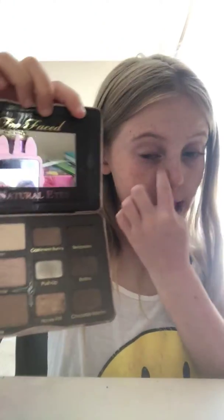That's the palette I'm going to be using a lot because I just like the colors - and trust me, it doesn't look this bad in real life. So it has all the natural colors here and then it has the dark colors there. So that's my palette, another one of my palettes.